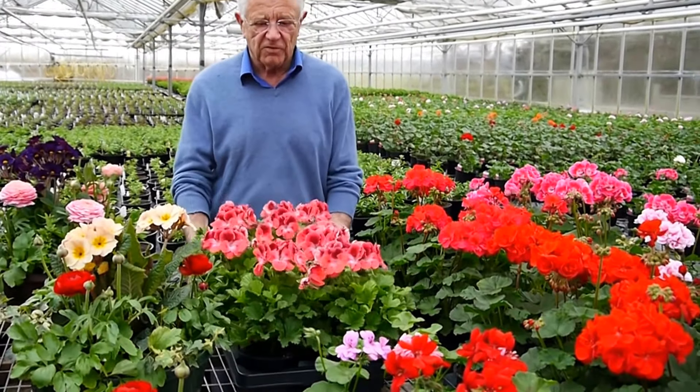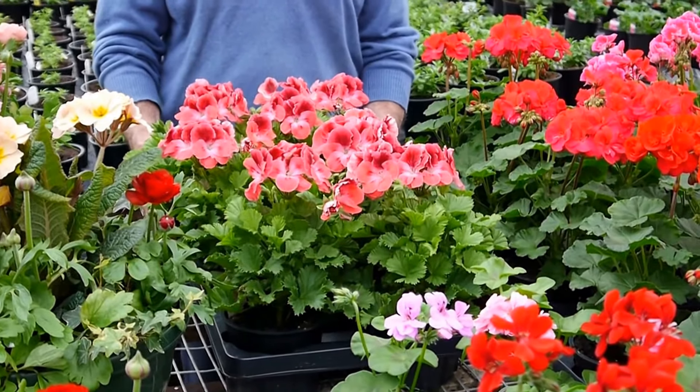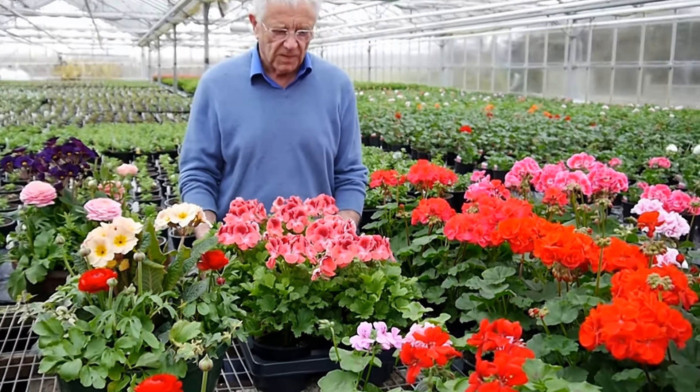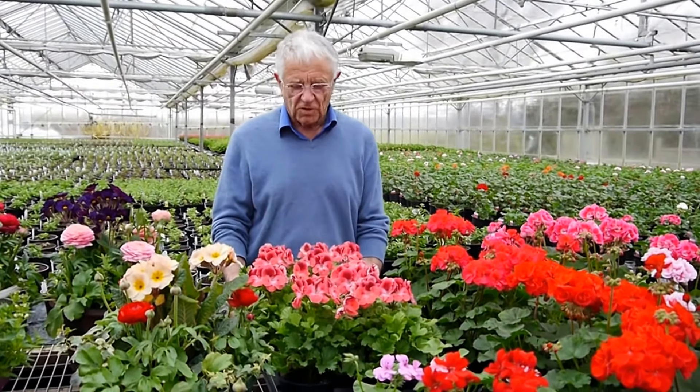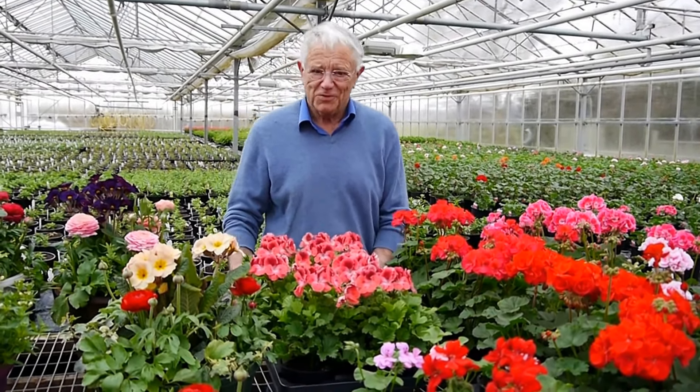Here we've got the Regal Pelargoniums. These are the first colours available; there are more colours — whites, mauves, and purples — coming on next week. These are beautiful things as a pot plant, and they'll also grow outside in the garden once the frosts go, if they go this year — maybe they won't.